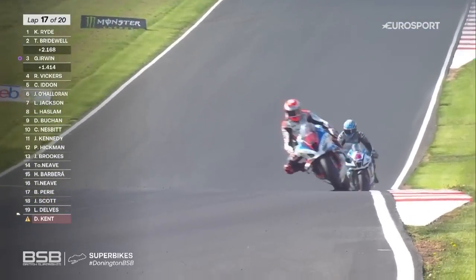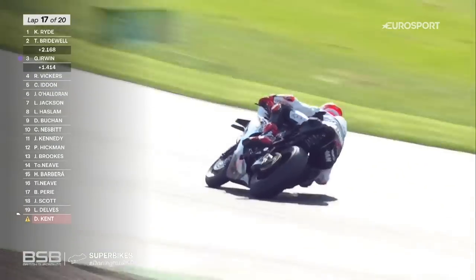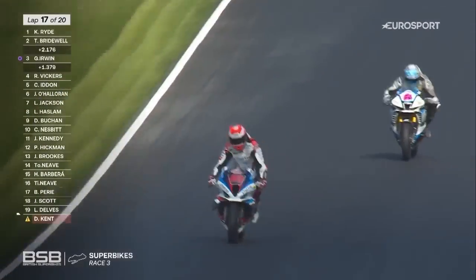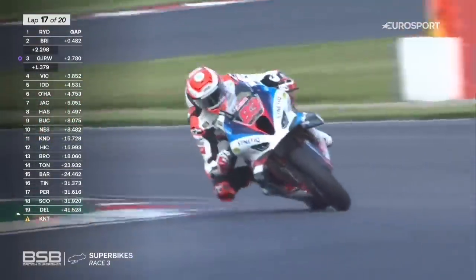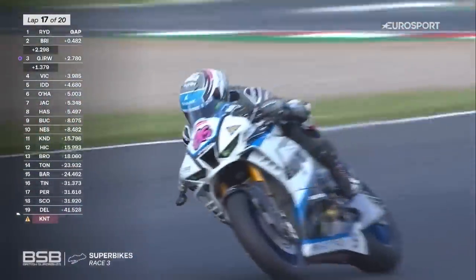There's Danny Buchan, number 83, and Charlie Nesbitt closing in on him — another top 10 on the way for Nesbitt. Times have dropped a little bit now. It's about 28.3, 28.4, so they're about half a second slower than the fastest half of the race — that's tyre degradation from that.